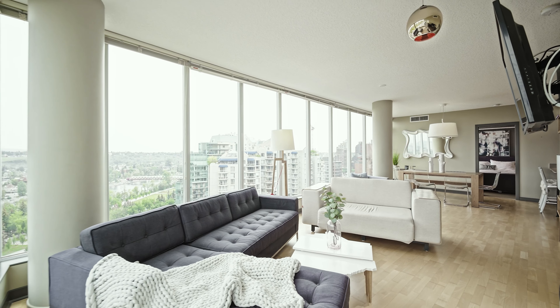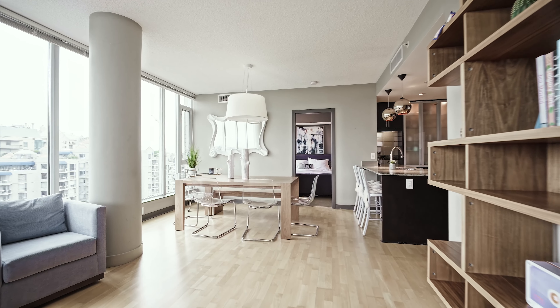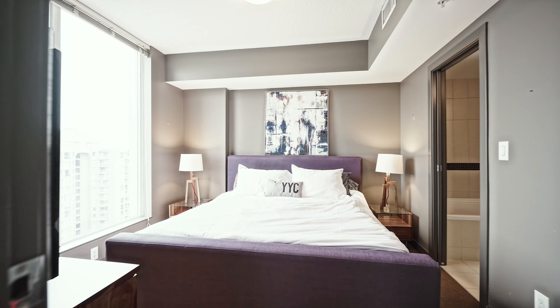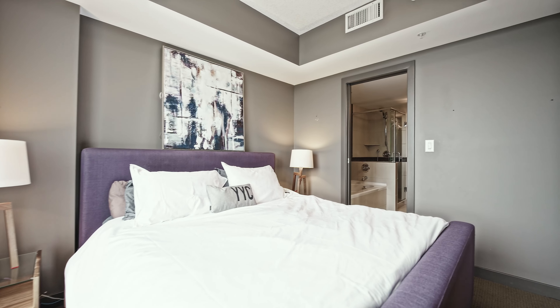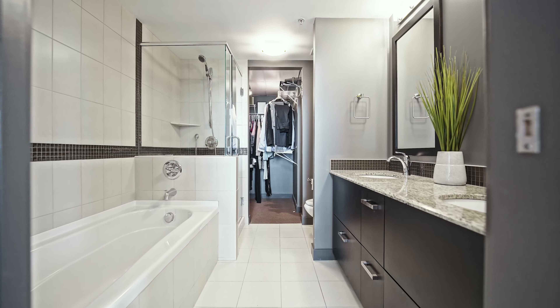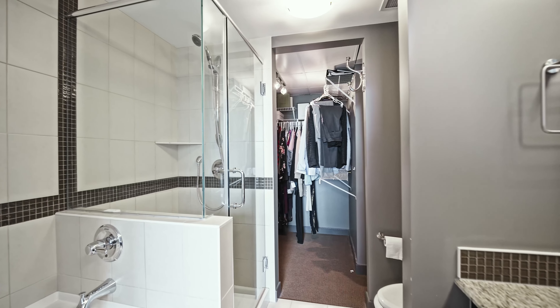This condo offers just under 1,100 square feet and includes two bedrooms, both with their own en-suite. The primary en-suite includes dual vanities, a large soaker tub, and a walk-in closet.